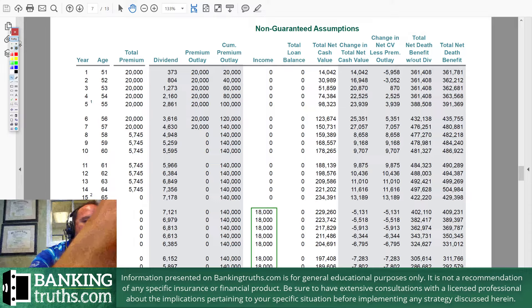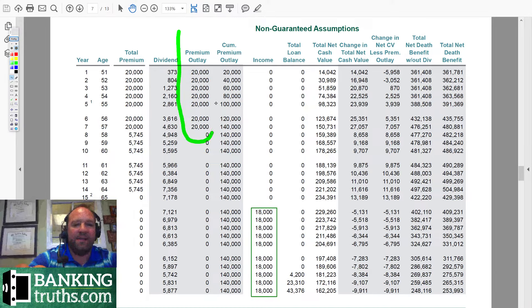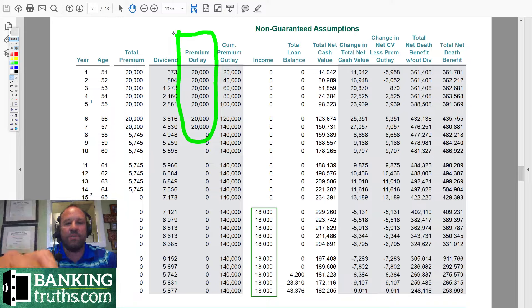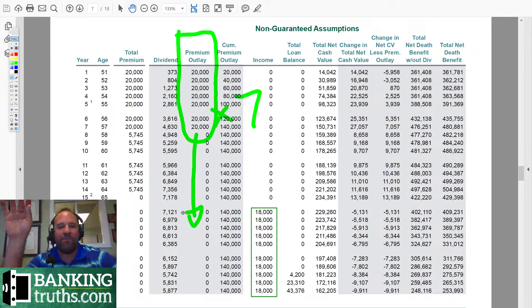We're going to first look at the traditional paradigm of funding an asset class for a number of years. In this case, we're just using seven years, putting $20,000 a year times seven years. You could and you should pay longer, but we like to show people that if you had to stop after seven — and really you could probably stop after five — this thing's still pretty good.